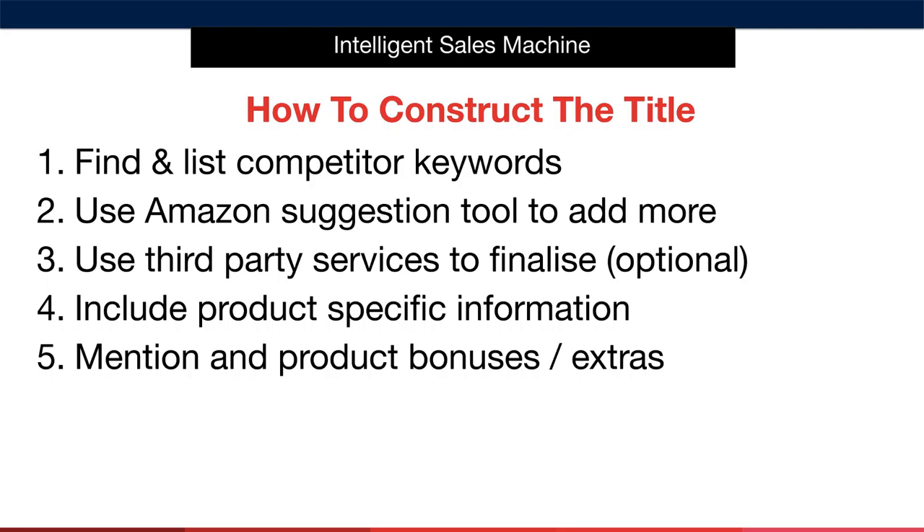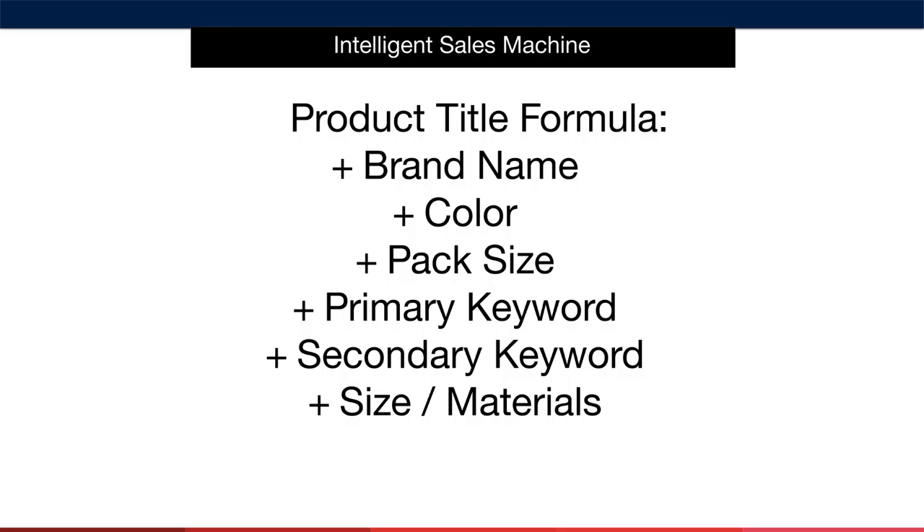When I say product materials, I'm talking about what the product is actually composed of — whether it's plastic, PVC, or metal. Here's a simple overview of how you're going to create your title. First, you'll access the list of keywords you built using the competitor method, the Amazon suggestion tool method, and the third-party services method from the previous video. Then we'll flesh out a title that makes grammatical sense using relevant keywords, product-specific information, and any bonuses or extras that come with your product.